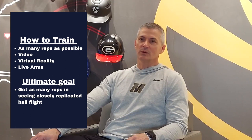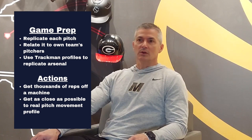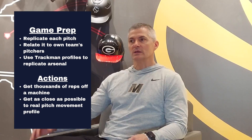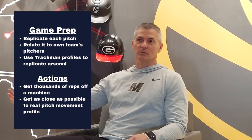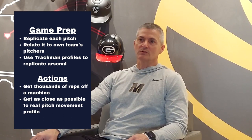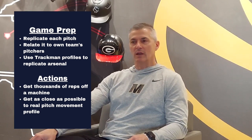We can train that through video or virtual reality. The biggest thing is trying to replicate what we're going to see. Having the ability to get TrackMan reports and know the vertical break, horizontal break, spin, velocity, release height, and release angle — if we can get that information, we try to give our hitters a background. Something like, 'This looks like John on our team, a left-handed pitcher that throws from a three-quarter slot,' to give them mental imagery of what that would look like. Then get thousands of reps off a machine with those same spin profiles and movement. The more we can see the type of movement we're going to see, the better we'll be in a game setting.